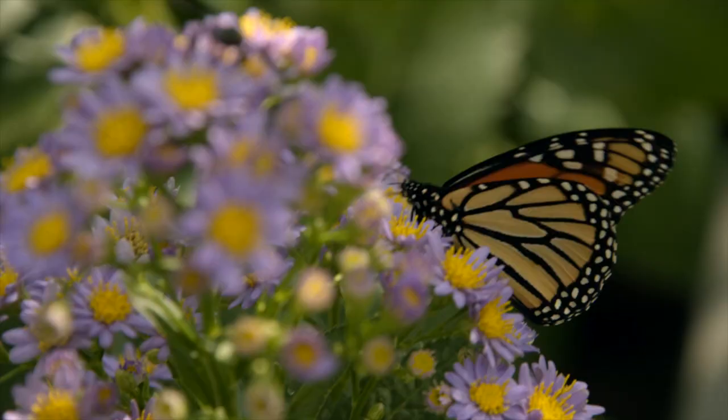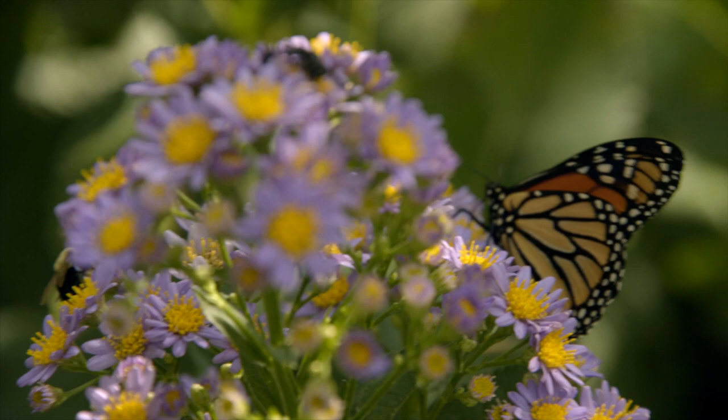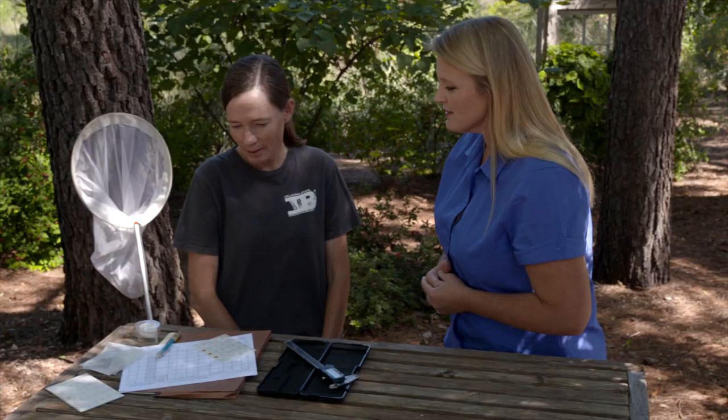We do a lot of tagging, so it's really important to know the movement of the monarchs and how many are making it to the overwintering grounds and where they're coming from. Tagging monarchs throughout their range is really important, so we're out in force trying to catch as many monarchs as we can and tag them to see what Oklahoma is contributing.